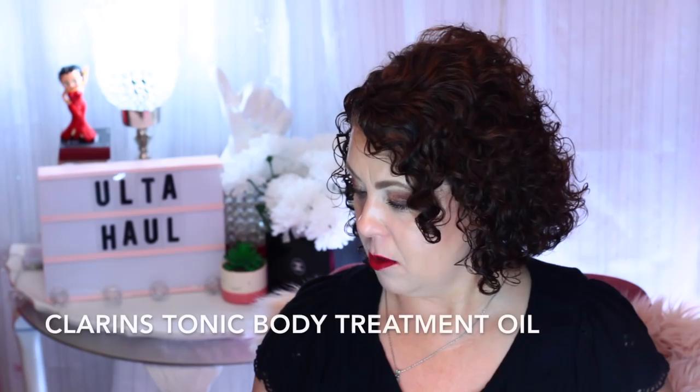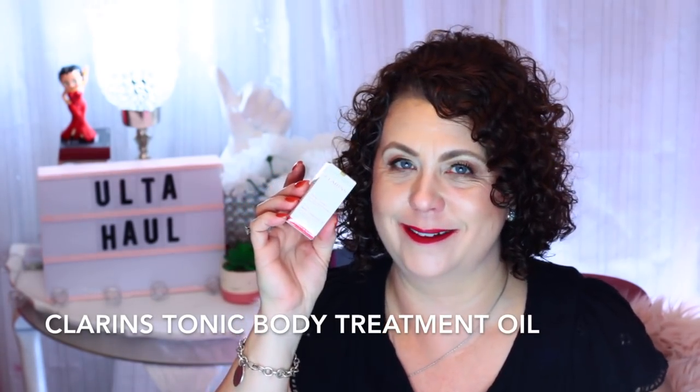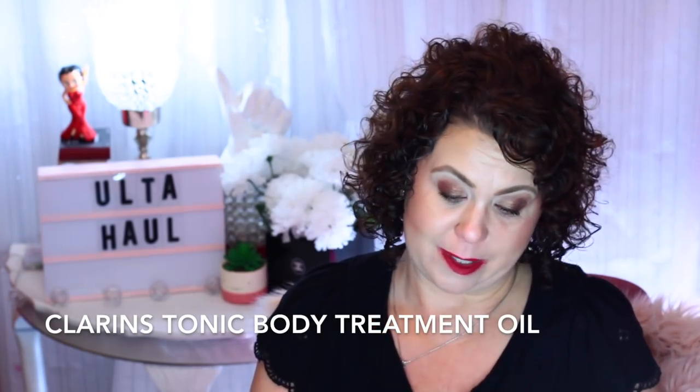The Clarins — oh my God, what is this? It's a tonic body treatment oil. The reason I'm laughing is it's a body oil, and it's this tiny little bottle. If I could give this to my daughter, she could probably use that on her body. But for my body — no. Oh, but that smells good though! That's going to do like one arm or one leg.